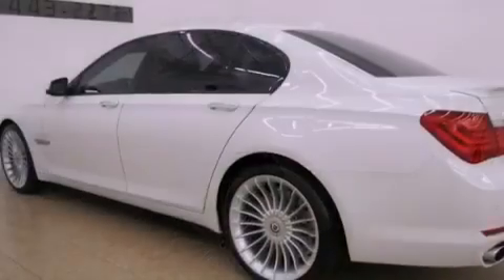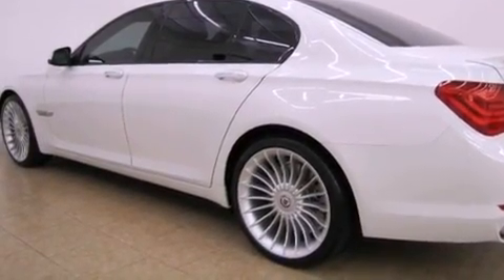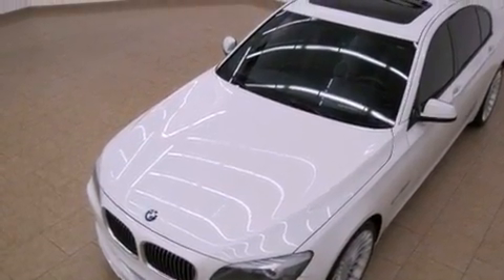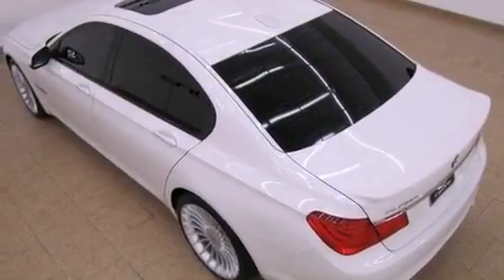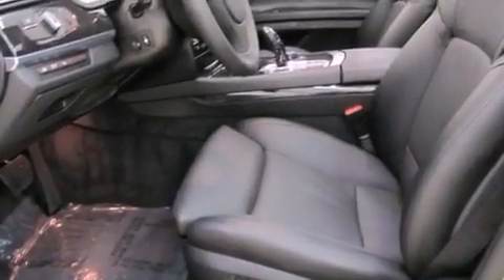The following features are also included: a glass moonroof, a rearview camera, satellite radio, adaptive brake lights, a low-tire pressure indicator, a security system, front and rear floor mats, a stability control system, and air conditioning with automatic climate control.